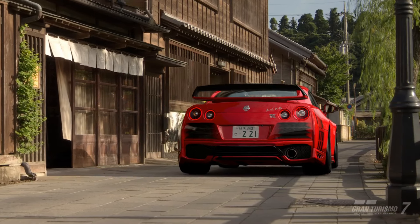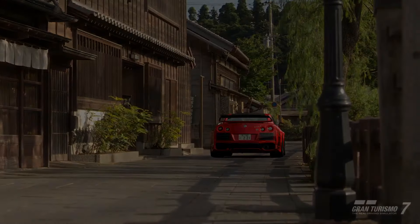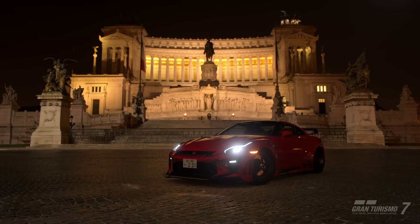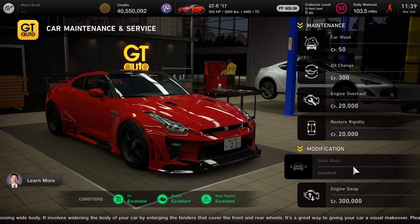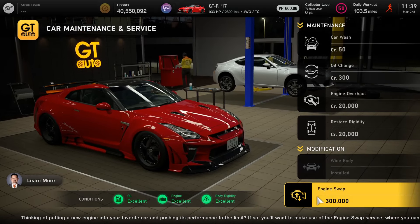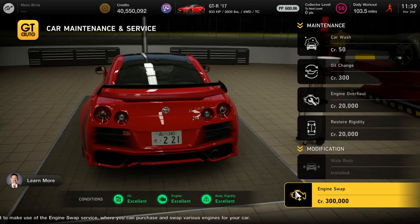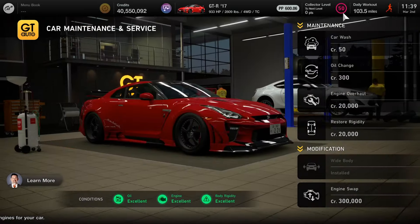For race number two, we're going to be using the Nissan GT-R 2017 version at Tokyo Expressway. Now this is the regular edition and not the Nismo edition — just to make sure I get that clear and not get the two cars mixed up. So this is the more affordable production model.